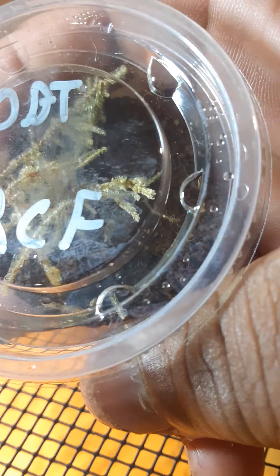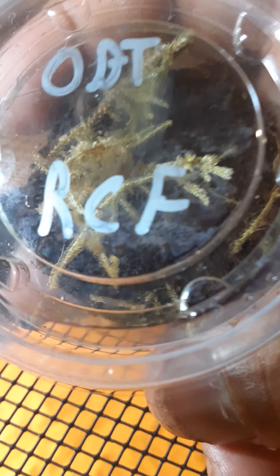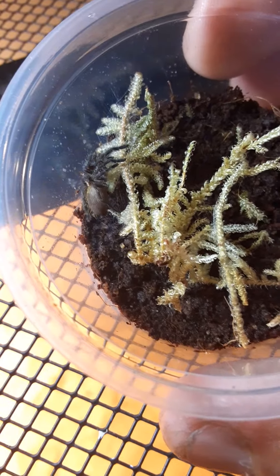The last one is the OBT — the orange baboon tarantula — which I'm actually kind of scared of. It's one of the most aggressive, or defensive, whichever you prefer, tarantulas out there. One cool thing about these guys is they actually slap the ground when they go into the threat posture, get their legs up, and start slapping. When they start doing that I wouldn't recommend you keep pushing it — they are extremely fast. I also got a baby with this one, so as this one grows, my experience grows.